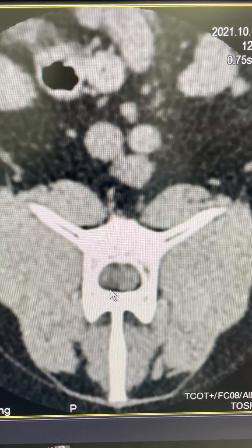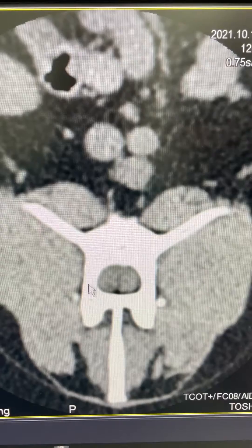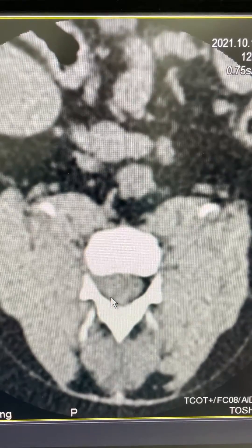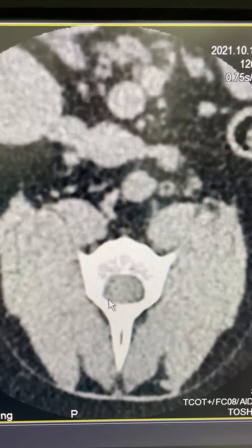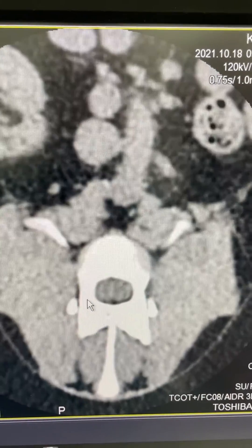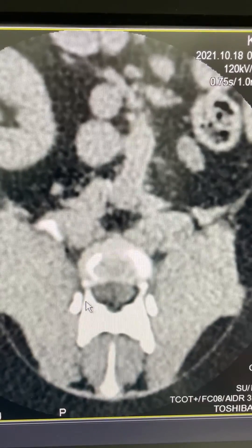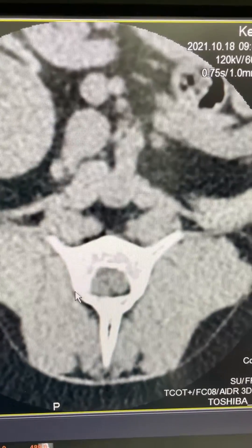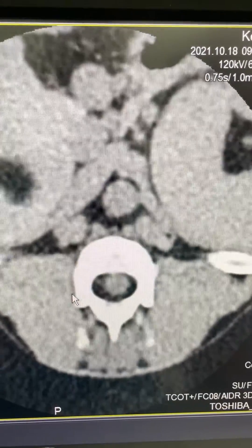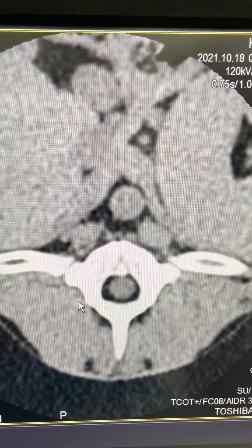I can see a soft tissue density that's appearing within the spinal canal and compressing the spinal cord. It is around the disc space, so it's possible that it's a disc, but my gut feeling is that it's a tumor. We can see the other end of it there, and then another mass sitting right there in the spinal canal.